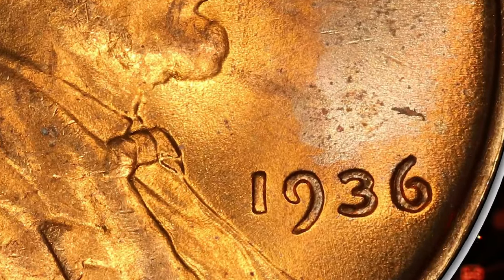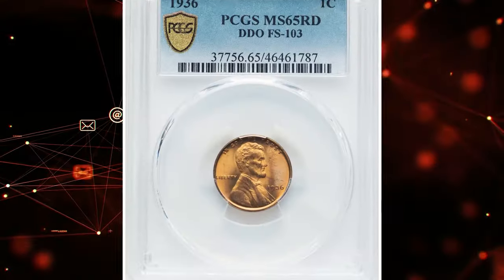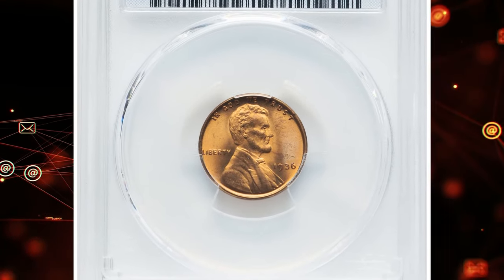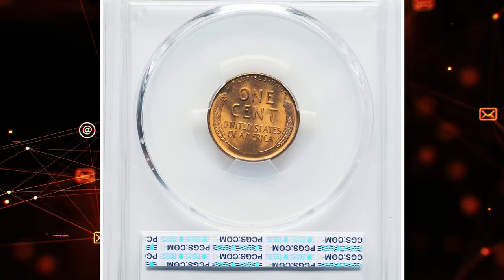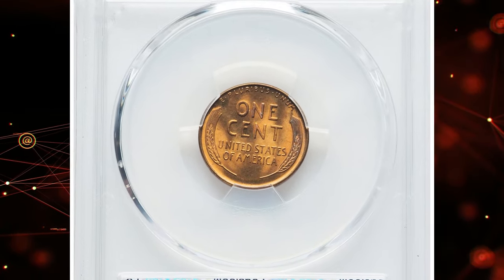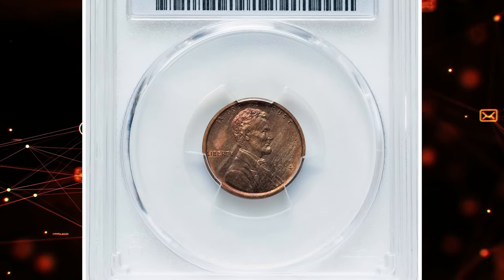The coin's composition is 95 percent copper and 5 percent tin and zinc, weighing 3.11 grams. This penny sold for $408 on July 2nd, 2024.